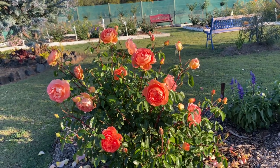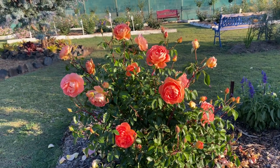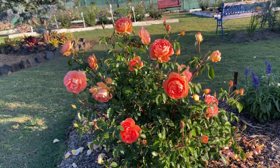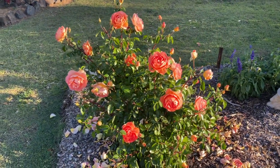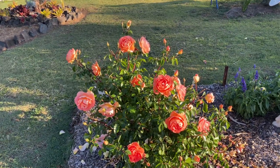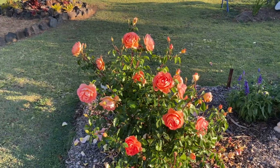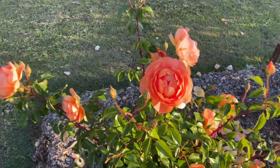We do have major black spot problems on our roses here in the subtropics, just with the humidity in the air, so they need to be sprayed and cared for. However, when you get a display like this one in front of me, all the work you put in is absolutely worth it — every day of the week these roses are spectacular.